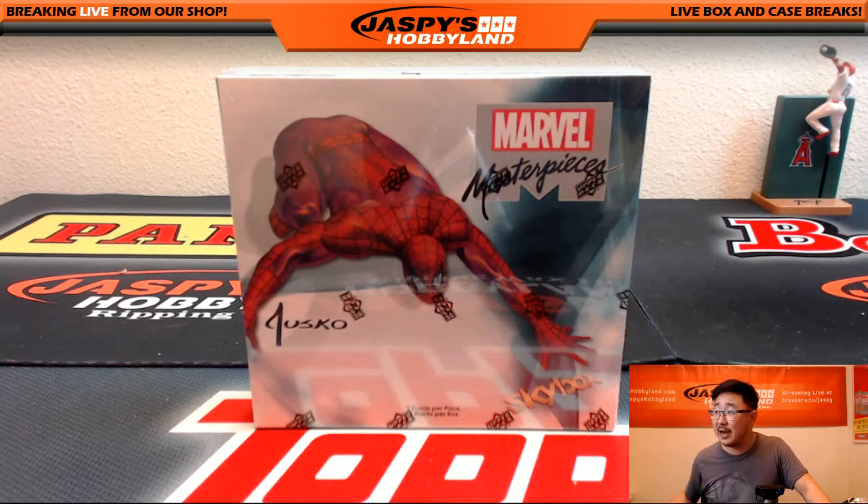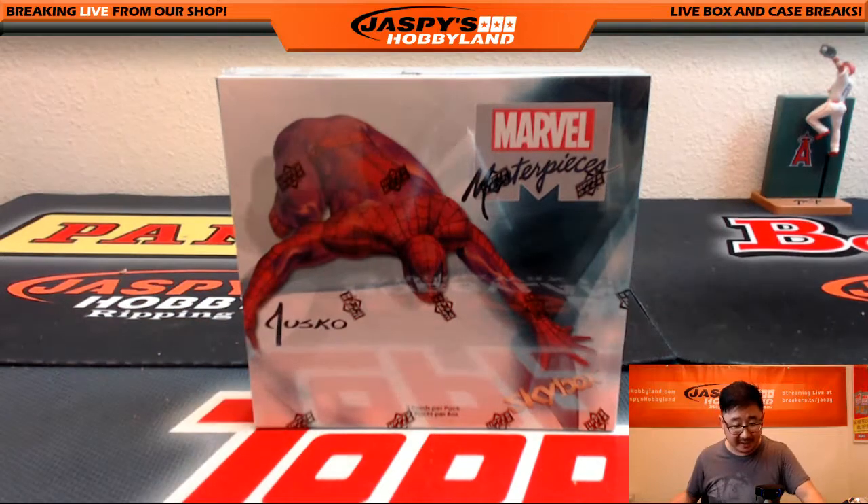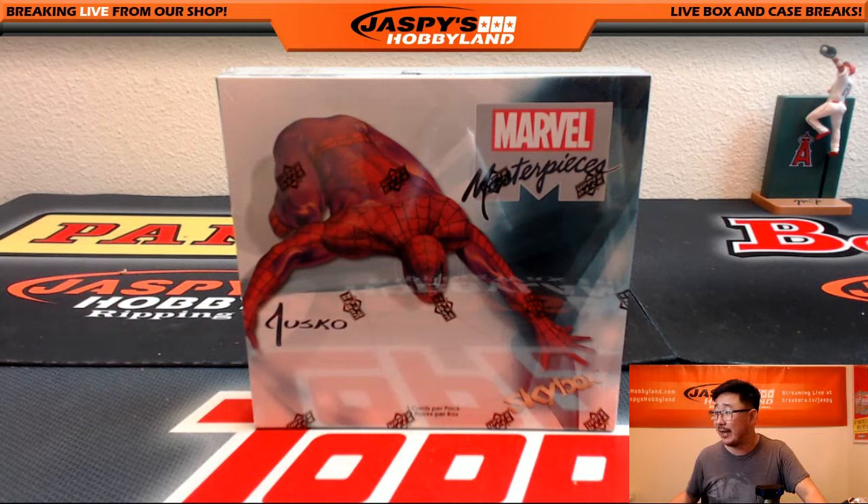Hi everyone, Joe for Jaspi's Hobbyland here. We are doing a one box random pack rig of Upper Deck Marvel Masterpieces. We've pulled some really nice stuff out of here. This is rig number 38 from jaspyshobbyland.com.